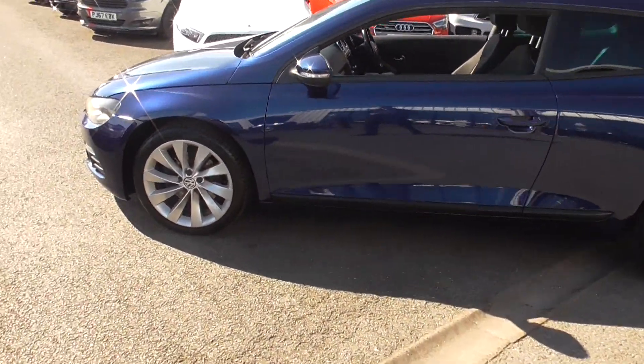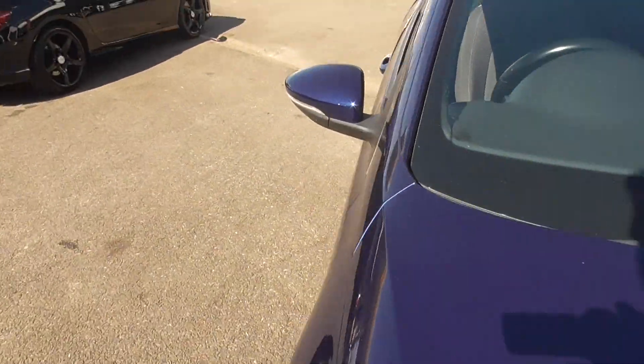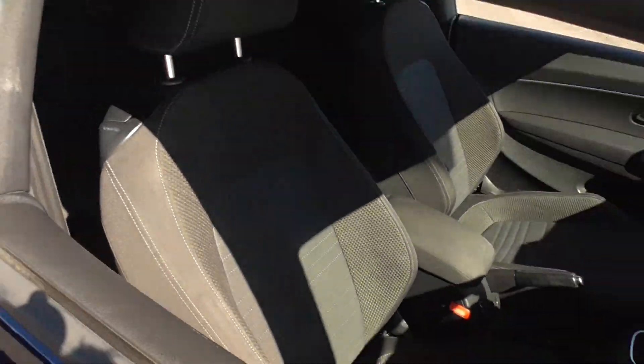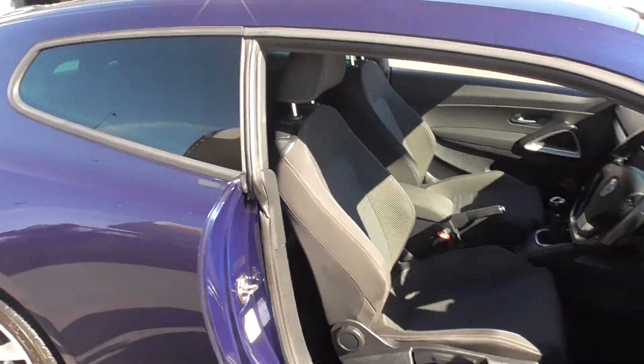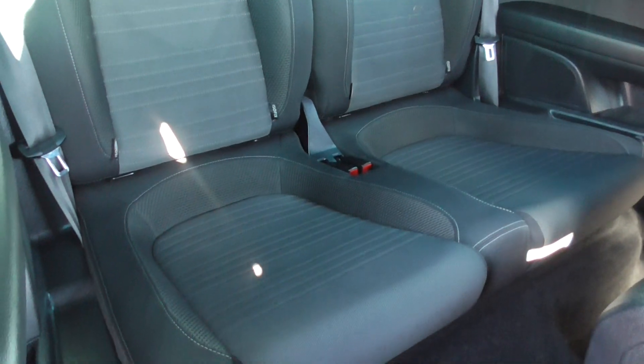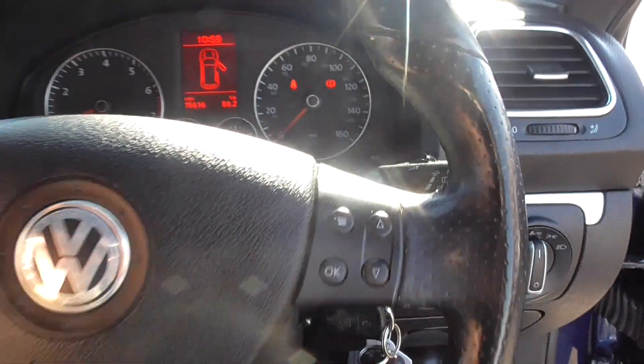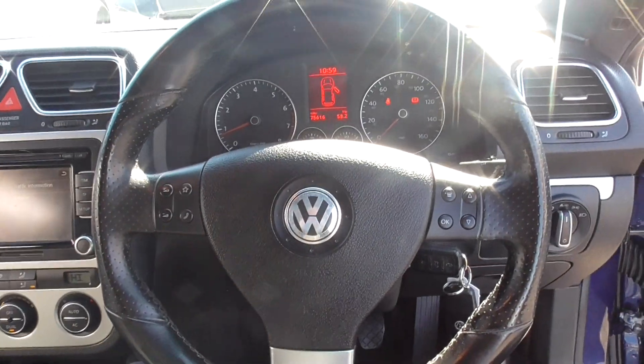Inside, it doesn't smell like it's been smoked in. Looking at the actual seats themselves, the bolsters show very minimal to no wear at all. Looking through to the rear seats — same goes, in fantastic order, comfortable seating for two.